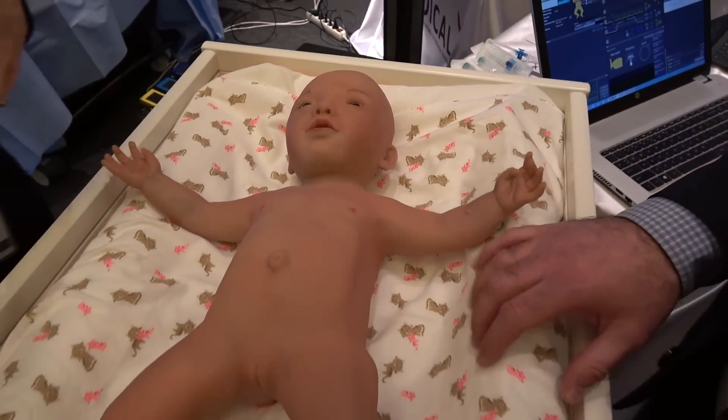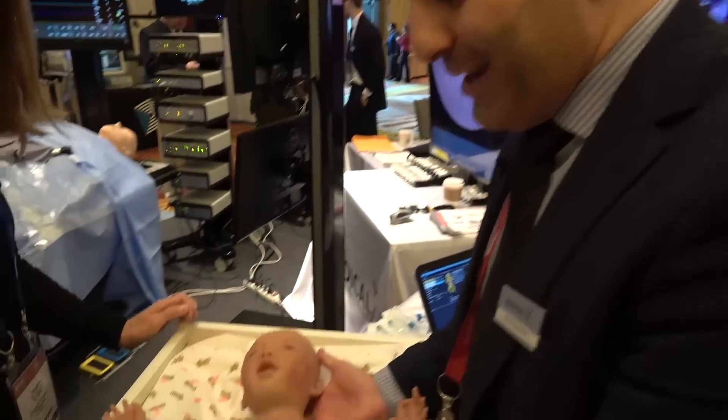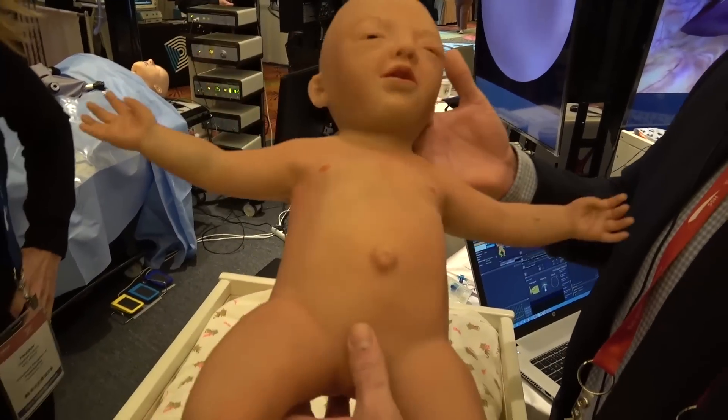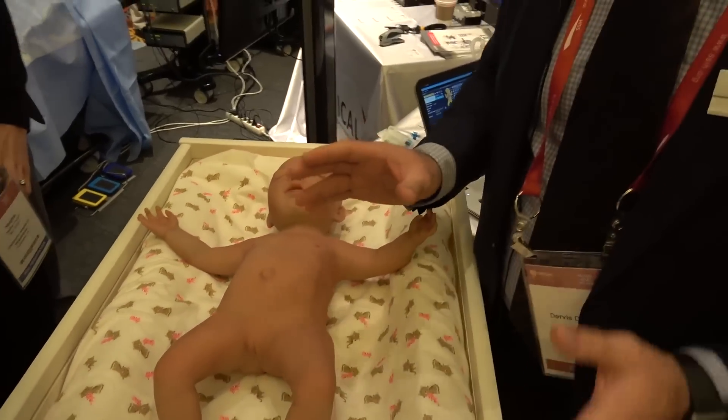This is the Neenah Simulator. What's exciting about this simulator is that it is completely wireless, it is stateless, and it runs more than eight hours of continuous play.